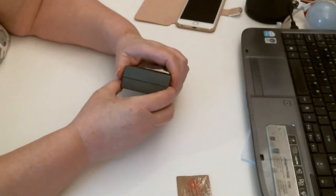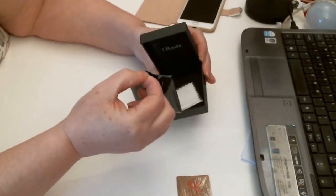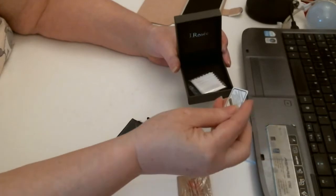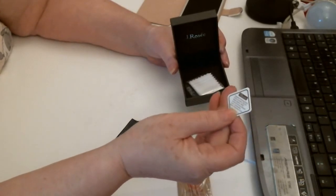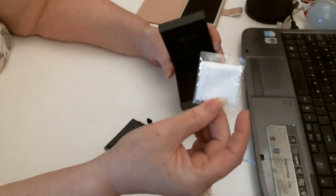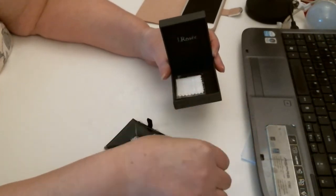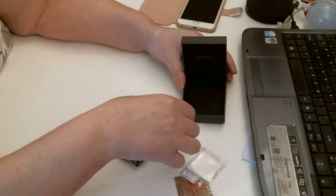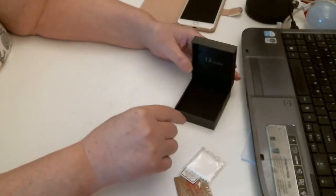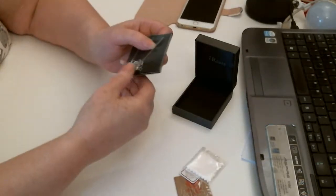It comes in a Jay Rossi box — these people are very nice. Inside you've got this gorgeous pendant, a Jay Rossi card telling you it's steel and silver, and a nice little cleaning pad in a protective film. The box is very nice, with padding on the top inside — very smart. It's a gorgeous pendant.